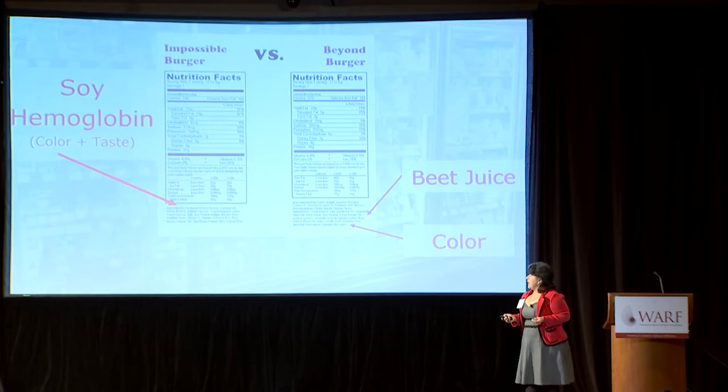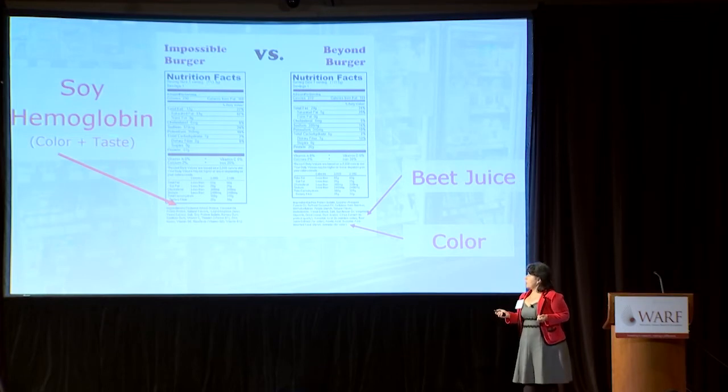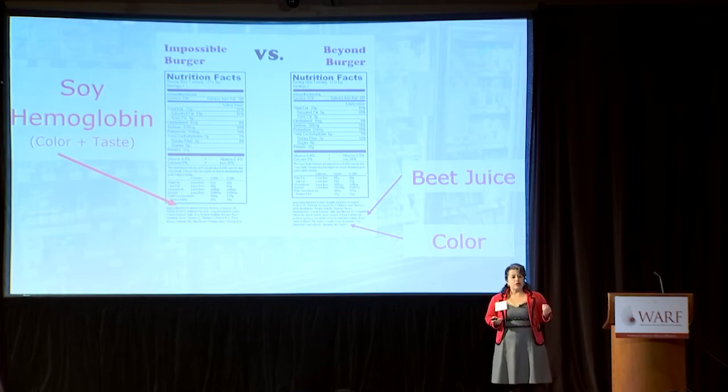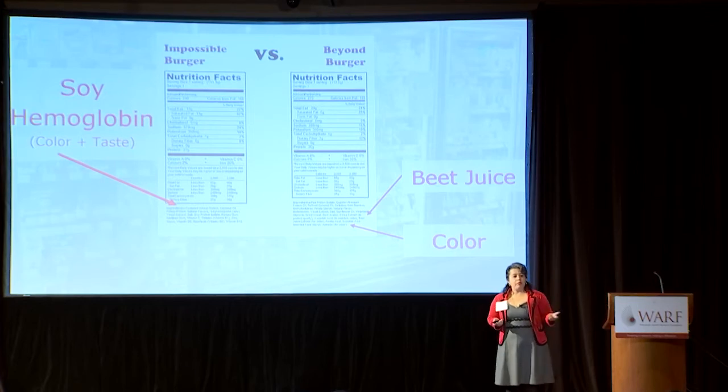One of the technological issues being faced with all of these natural coloring ingredients is that they tend to be very fragile or sensitive to light exposure. This happens especially with soy hemoglobin. When soy hemoglobin is exposed to light, it turns brown very quickly, and none of us want to buy a brown product off the shelf.